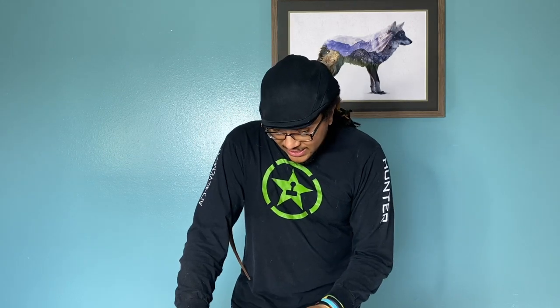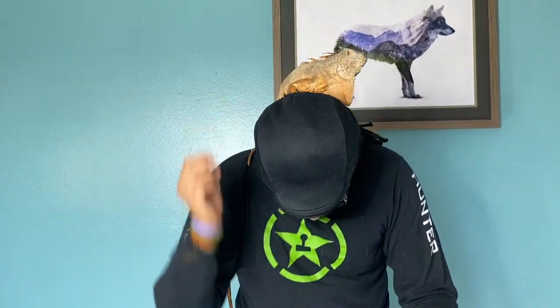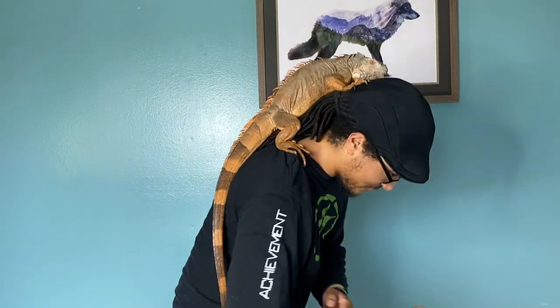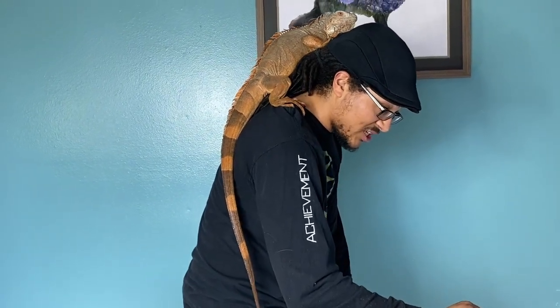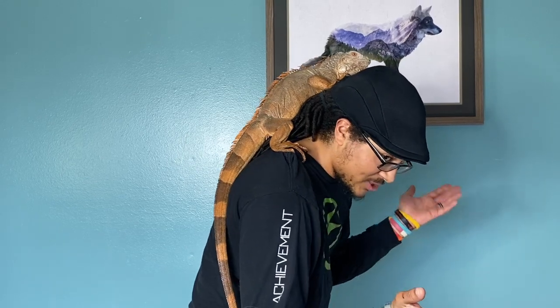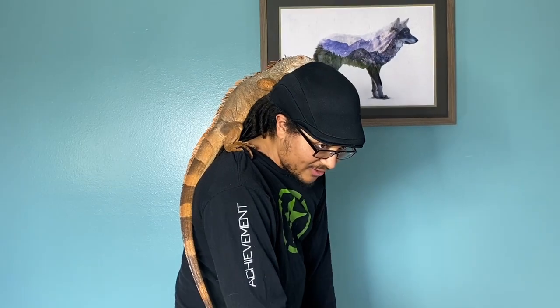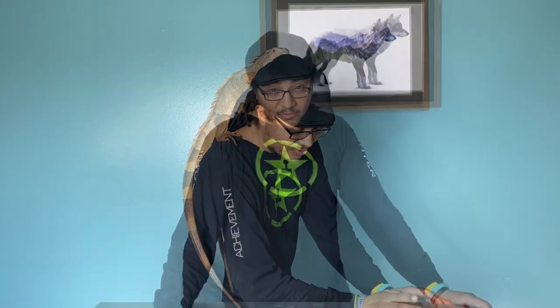Queenie here is a pretty big lizard. I don't know if you can really see how long she is — she's a big, big girl and she isn't even fully grown. She's four years old and she has some growing to do. She just exploded size-wise and we're not really sure why. We weren't feeding her heavily or giving her steroids or anything like that. She just got really big really quickly.